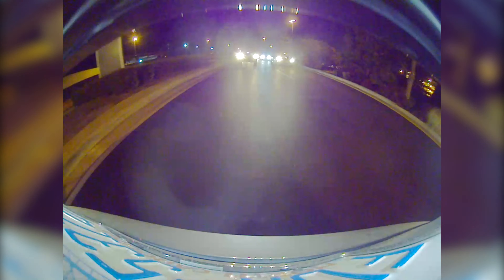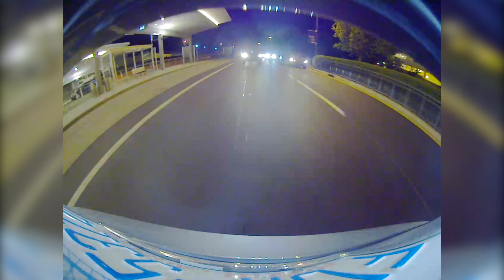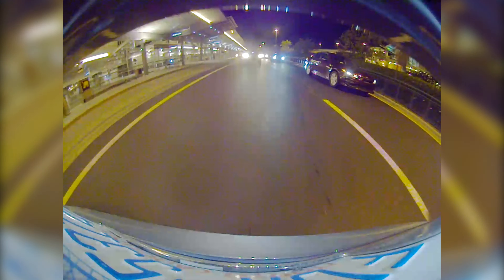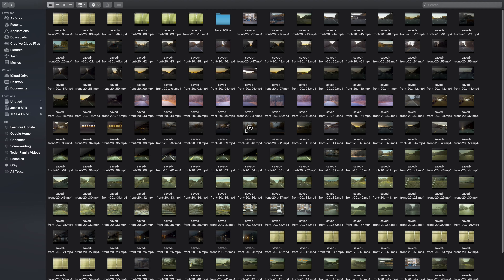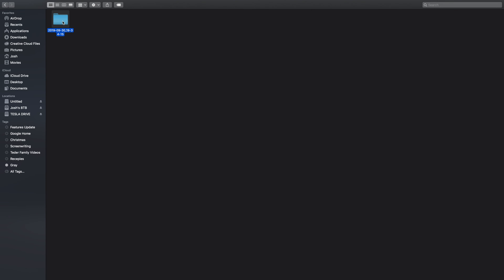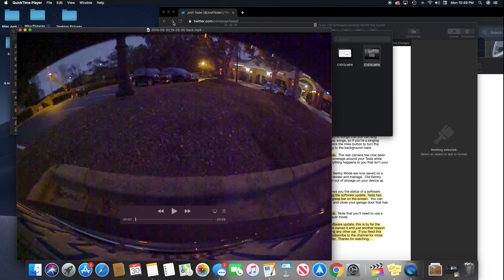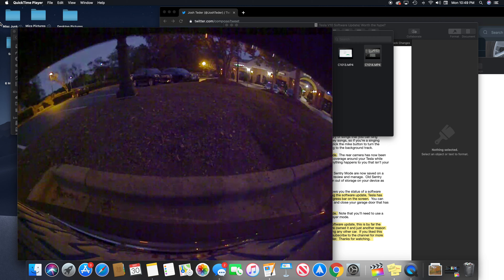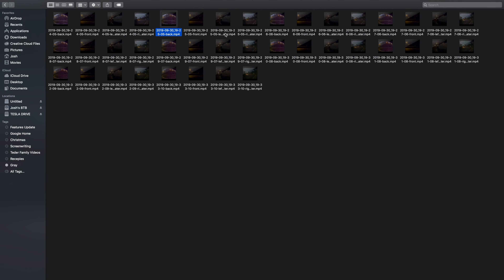Next up, improvements to dashcam and sentry mode. The rear camera has now been added to dashcam mode, so you essentially have full recording coverage around your Tesla while driving, giving you peace of mind that if anything happens that isn't your fault, you'll have video to back it up. Tesla has also improved sentry mode — clips are now saved in a separate folder on the USB drive, and old sentry mode events will automatically be deleted so you don't run out of storage on your USB device.